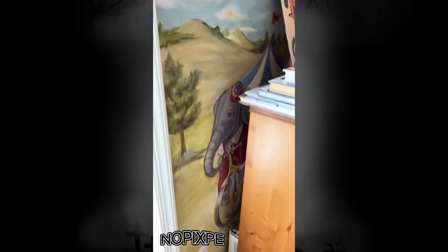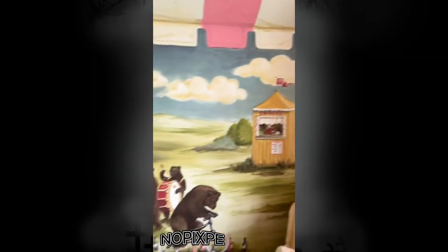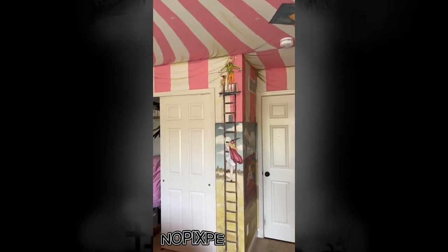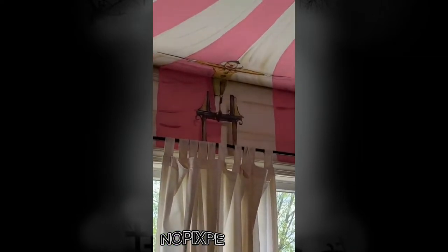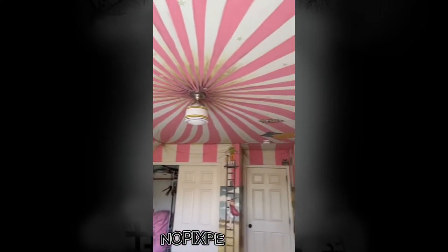There's a little elephant on the bicycle behind this bookshelf. Ferris wheels, ticket booth, bears on bikes. This little ladder is supposed to be a tightrope that goes to this guy over here. Honestly, the ceiling and just the tent is the coolest part — it looks awesome.